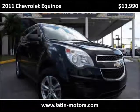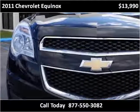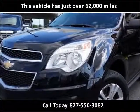This 2011 Chevrolet Equinox is available from Latin Motors. This vehicle has just over 62,000 miles.